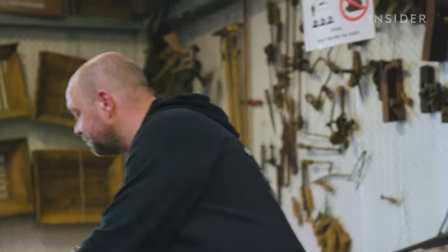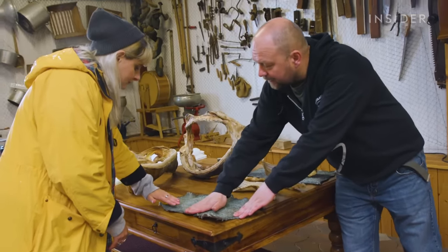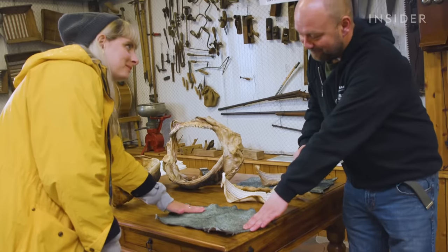Gürgen shows me a piece of the shark skin. "You can stroke the skin one way but it's harder to stroke the other — there's resistance." It's like sandpaper. He echoes what he said before: "This is just all my life. Just shark, shark, shark."